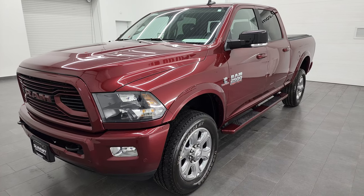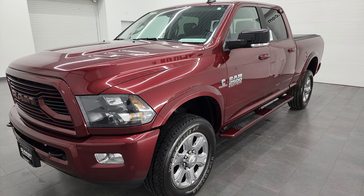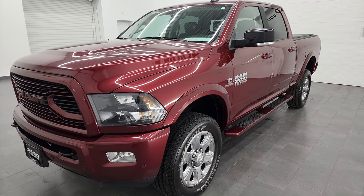This truck has been fully safetied and inspected by our service shop, has a fresh oil and filter change. All the fluids have been checked and topped off, and this truck is 100% ready to go.